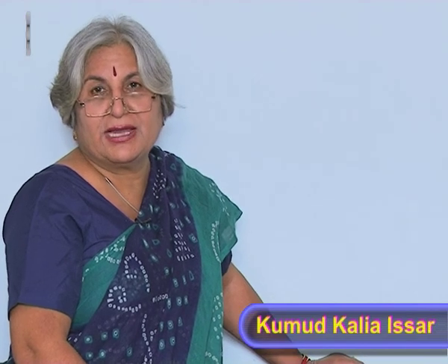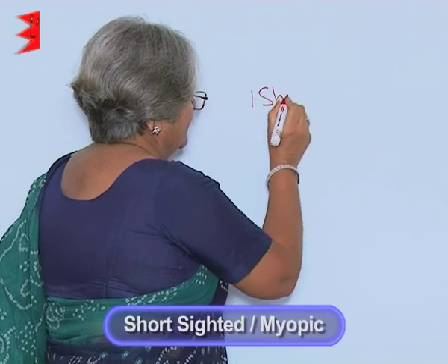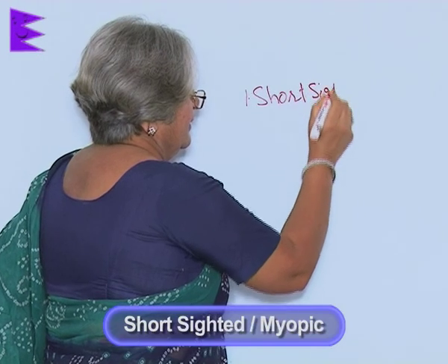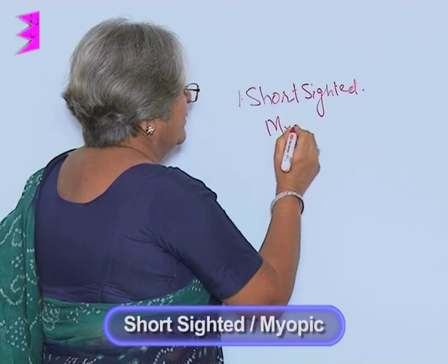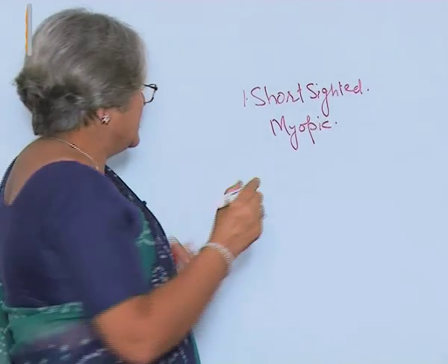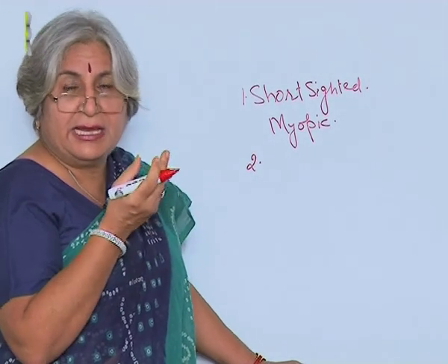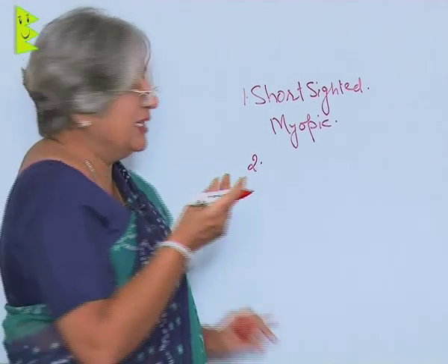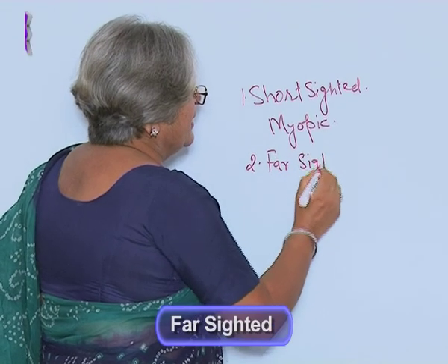Eyes are not always perfect. Some people cannot see objects which are far away — they are called short-sighted, or myopic. There are also some people, generally due to age, who are not able to see things which are near. They are called far-sighted. So it is a kind of reverse.